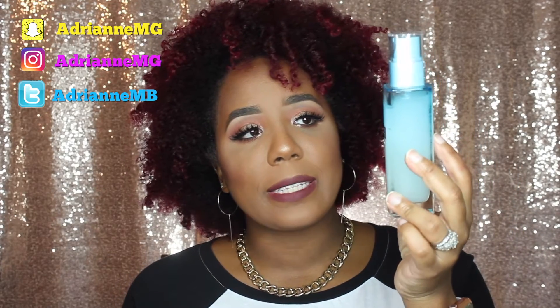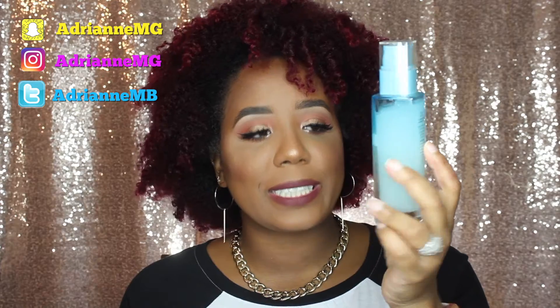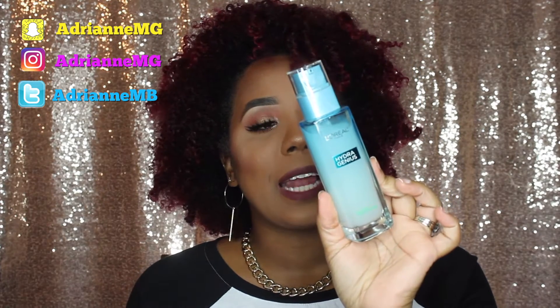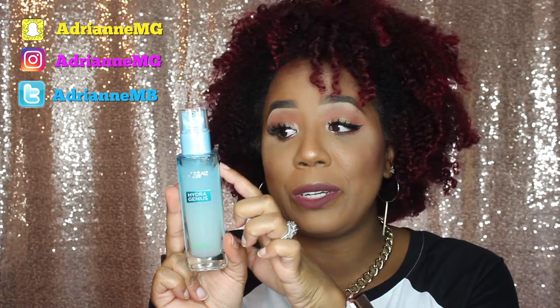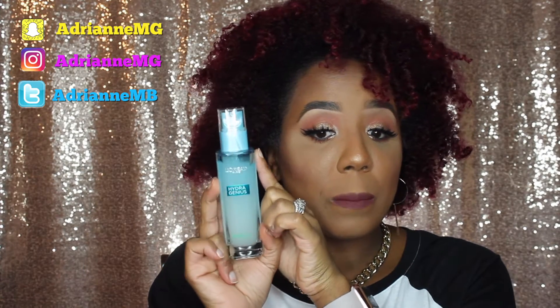The next thing I have been loving is this L'Oreal Paris Hydra Genius moisturizer. I actually recently purchased this on New Year's Eve, and I talked about it on my Snapchat. I said I really wasn't sure about this — somebody had mentioned it and so I went out and bought it on New Year's Eve. So I've been using this for over a month and you can see how much I've used up. This will last me a long time. It's in a nice glass bottle.